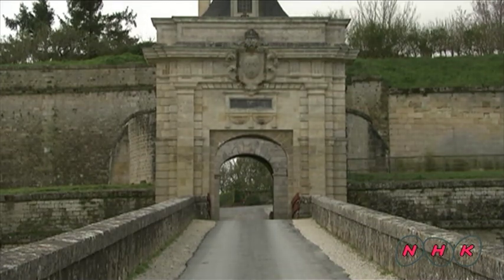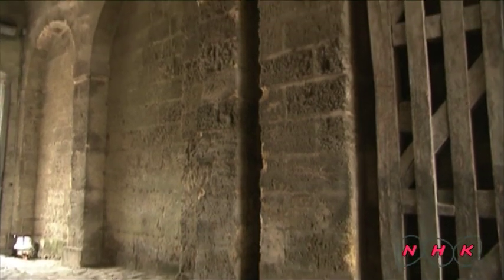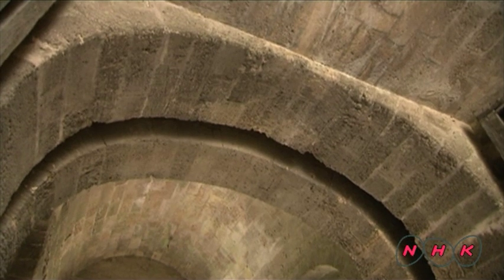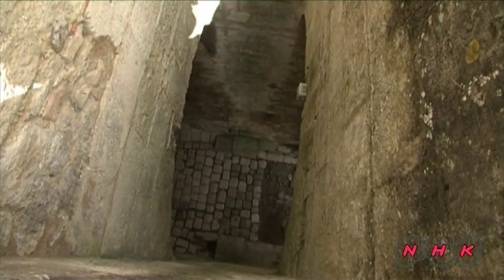There are also some additional defences. At the entrance, there is a heavy sliding wall that can be dropped from above to block enemies. This hole was used to attack intruders from above.